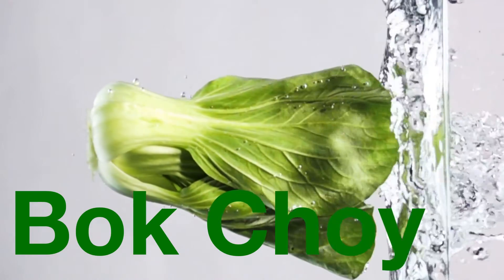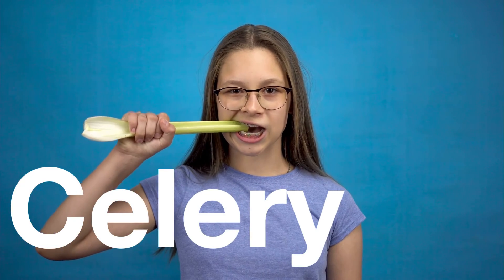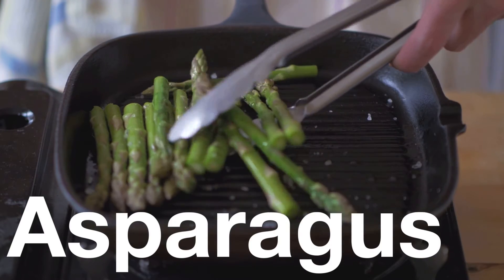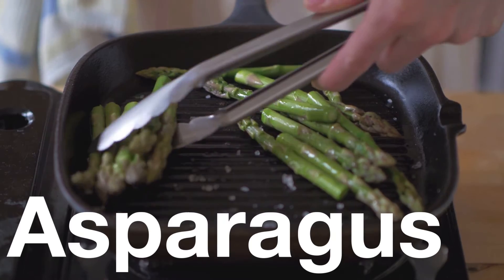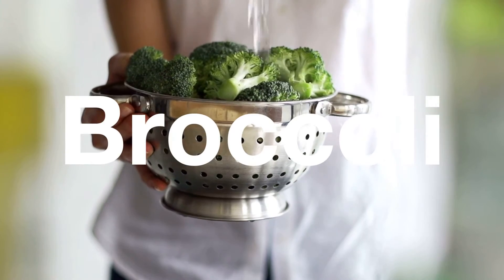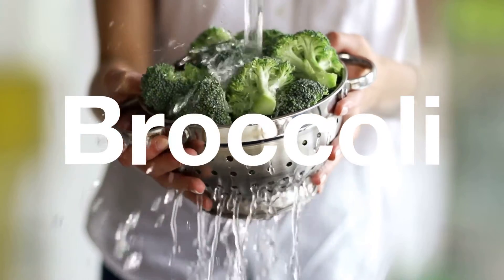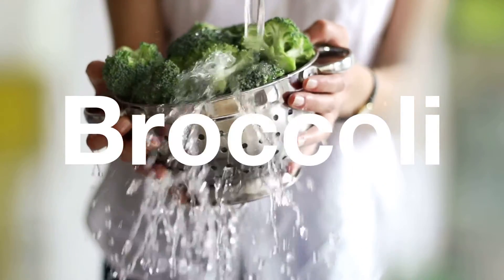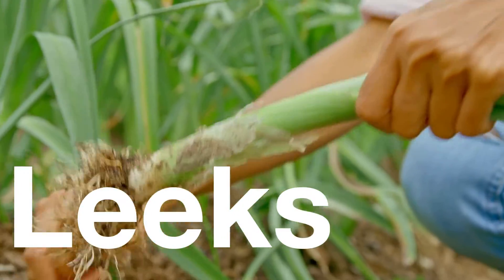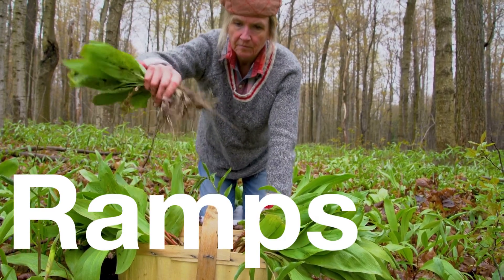But what about some non-leafy vegetables? Celery is a green vegetable that is crunchy and juicy. Asparagus is a green vegetable, and when you eat the top, you're eating flowers — isn't that cool? Broccoli is another green vegetable where you are actually eating flowers. Those are some tasty flowers! Leeks are a green vegetable that have a taste like onions. Ramps make the list as a green vegetable for their mildly flavored green tops.